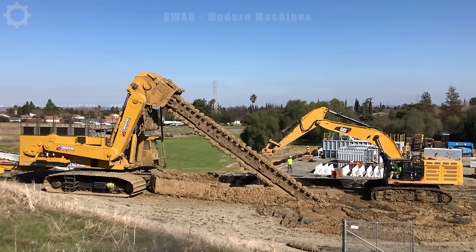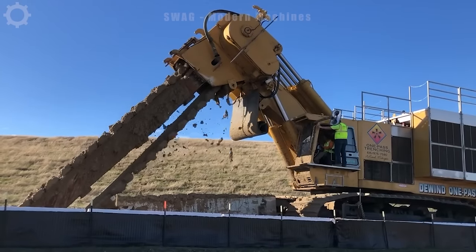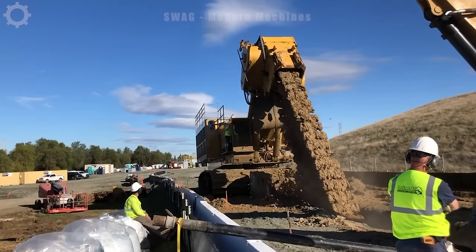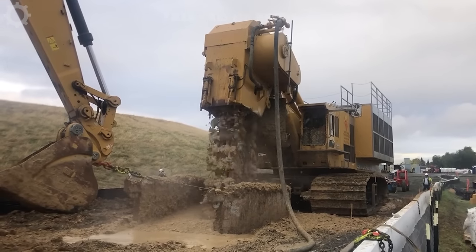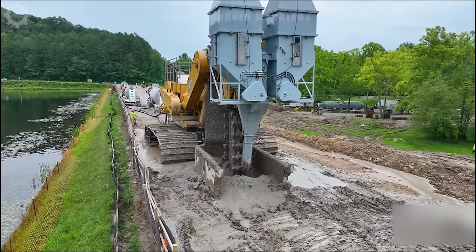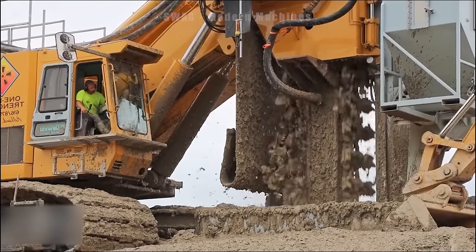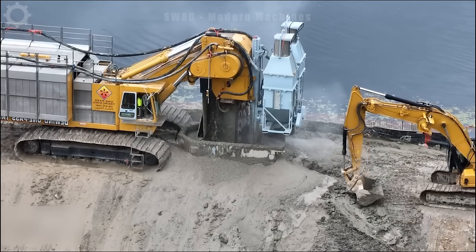One-pass trenching achieves a world record setting 145-foot deep soil bentonite wall (SBW) installation with the MT4500 compatible trenching machine. With an impressive 4,500 horsepower, this colossal one-pass trencher is setting new standards in excavation. Its unparalleled power and efficiency enable it to delve to an extraordinary depth of 145 feet, making it the undisputed world record holder.